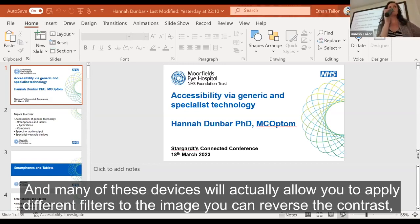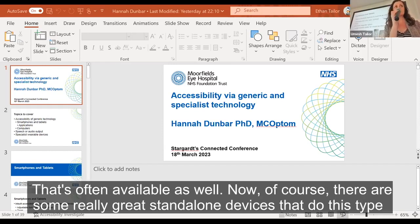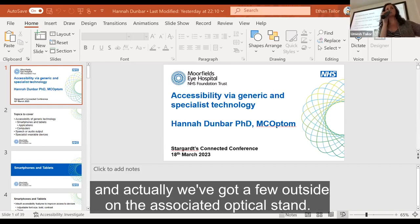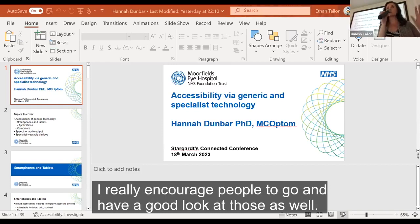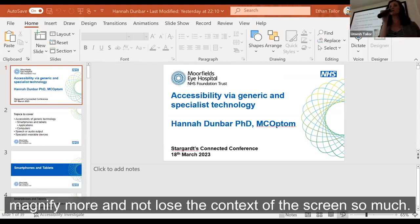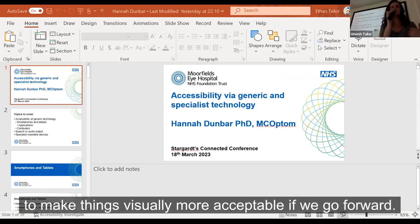You can also use these devices as electronic magnifiers because they have cameras. You can image something and enlarge it — it works both at close range and for distance with an adjustable focus camera. Many devices allow you to apply different filters, so you can reverse the contrast or choose a different colour combination. There are also great standalone devices for electronic magnification. Devices with a larger screen tend to be better because you can magnify more without losing context, and adjusting screen brightness is also a useful accessibility feature.